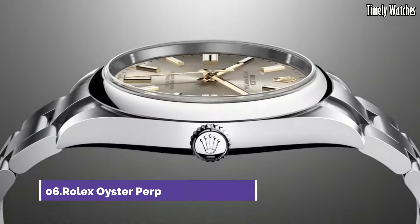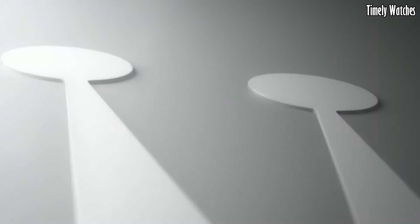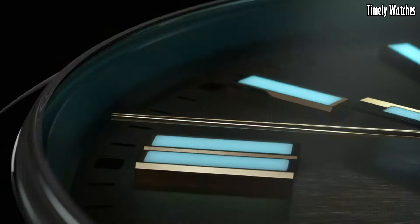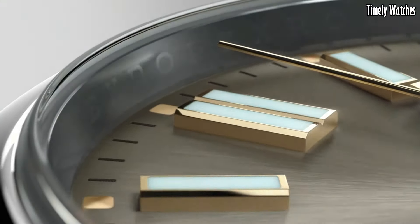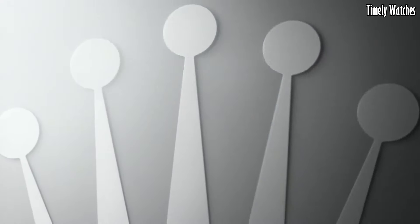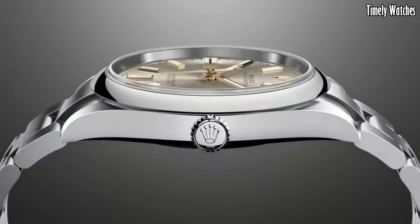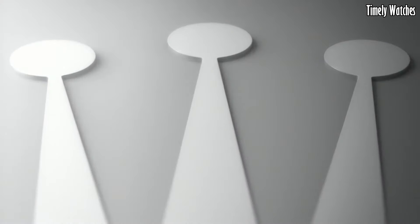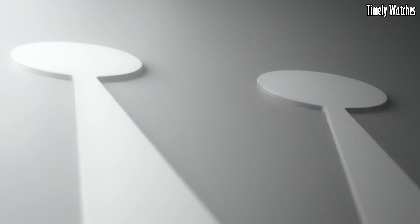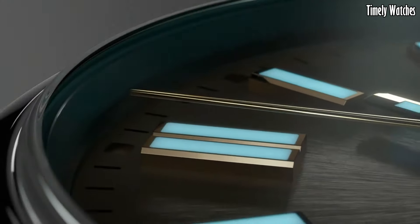Number 6: Rolex Oyster Perpetual 41 is the epitome of classic elegance and modern style. This Swiss watch features a refined stainless steel case offering enduring sophistication. The stunning dial, available in various colors, boasts luminous hands and hour markers for enhanced readability. Powered by a precise automatic movement, it guarantees accurate timekeeping.